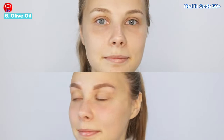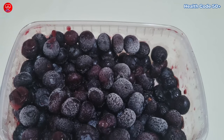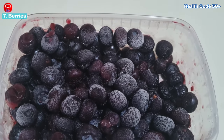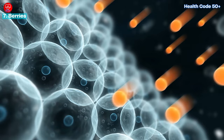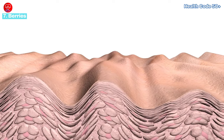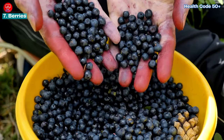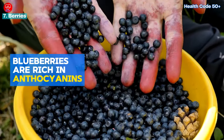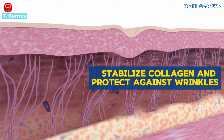Number seven: the berry-licious boost. Berries are a delicious and powerful source of antioxidants. These antioxidants neutralize harmful free radicals and protect our skin cells from sun damage. They may even reduce the risk of wrinkles and protect collagen. Blueberries in particular are rich in anthocyanins, which may help stabilize collagen and protect against wrinkles, keeping your skin looking youthful.